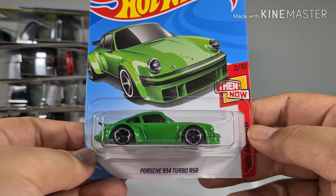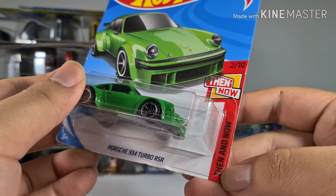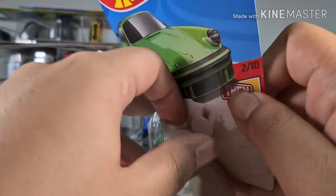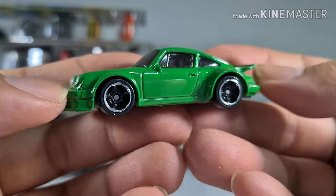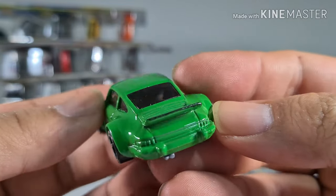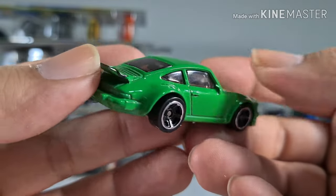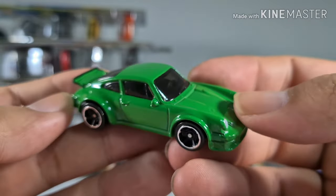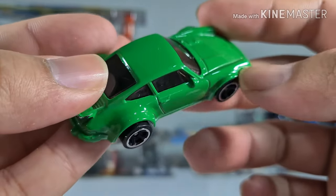Next we have a Porsche 934 Turbo RSR in green from the Then and Now series. Standard Porsche looking very cool. The spoiler looks very different and special, and the side fenders are also very thick.